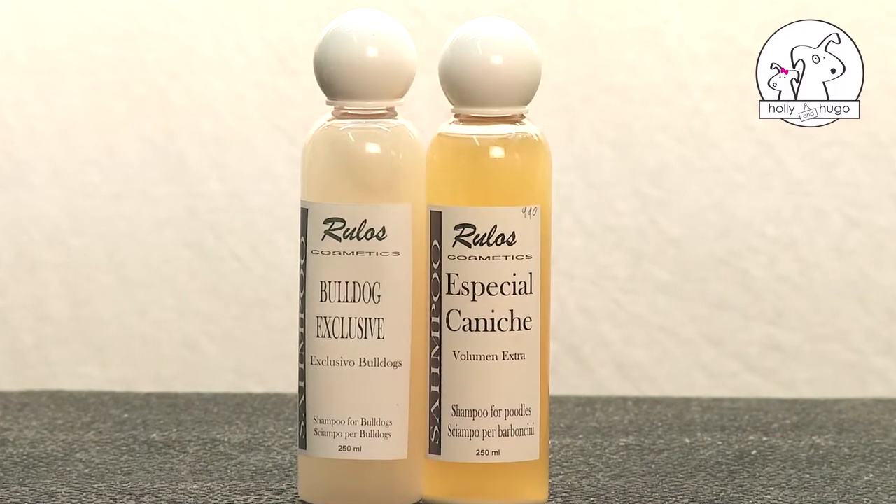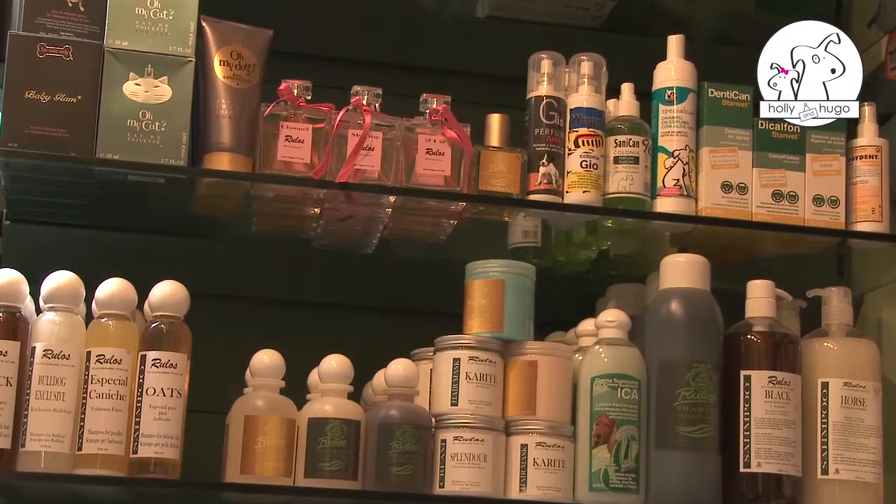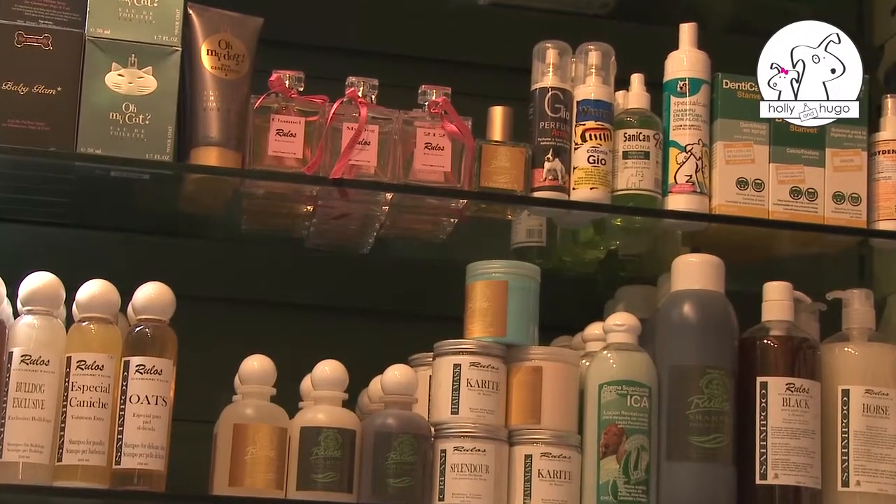The pH of human skin is 5.5 and in dog skin it's 7.5. So products designed for humans are dangerously acidic on the skin of a pet.